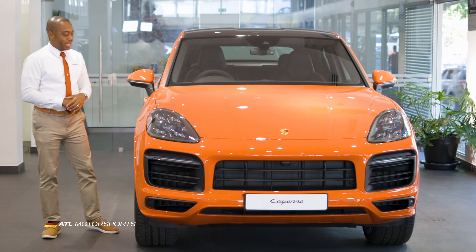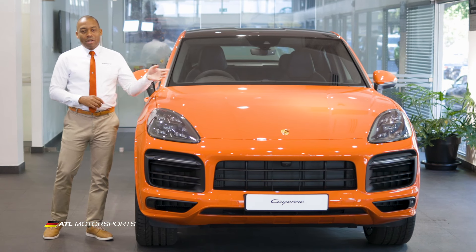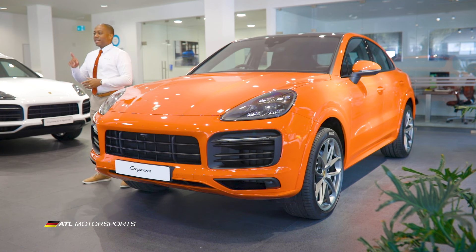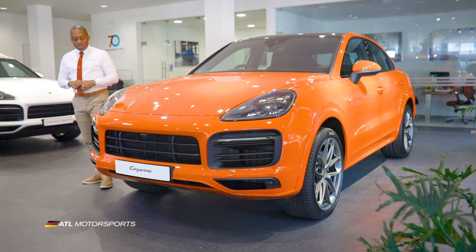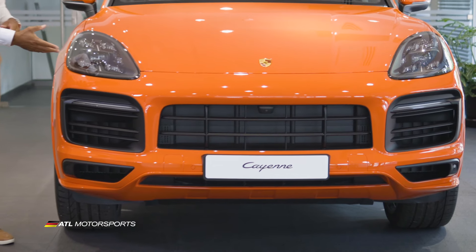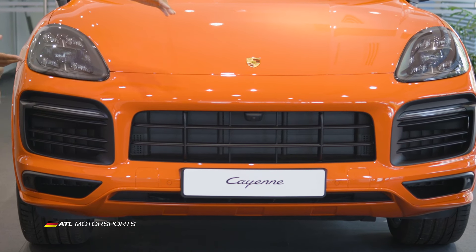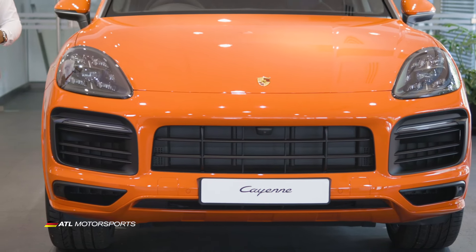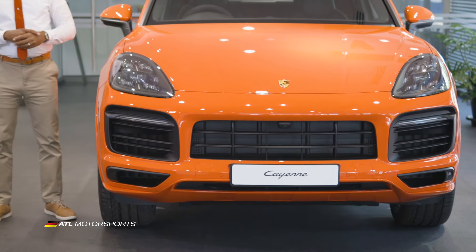This 2020 Cayenne Coupe comes in lava orange. Of course, when you visit our Porsche website you can choose from the wide selection of colors available to you. It also comes with the Porsche Dynamic Light system, larger air intakes redesigned by Porsche, and front, back, and side cameras for a 360-degree camera view.